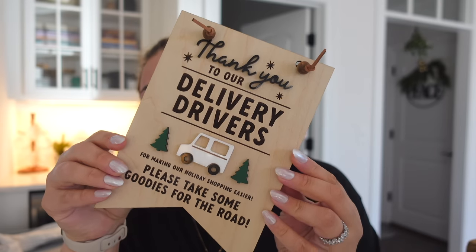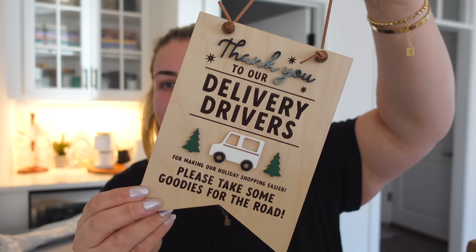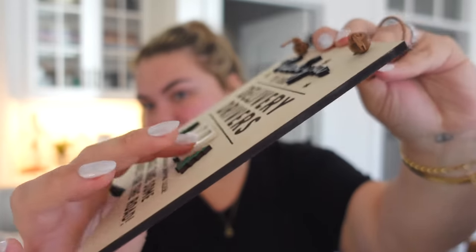I also have some packages to open. I got this on Etsy — if you've been watching me the last few years, I've been putting out a little snack station for delivery drivers during the holiday season. I always just finagled a sign on paper and taped it, and it always blew off. Since I do this every year and plan to forever, I got this little wooden sign: 'Thank you to our delivery drivers for making our holiday shopping easier, please take some goodies for the road.' It's 3D and really sweet.